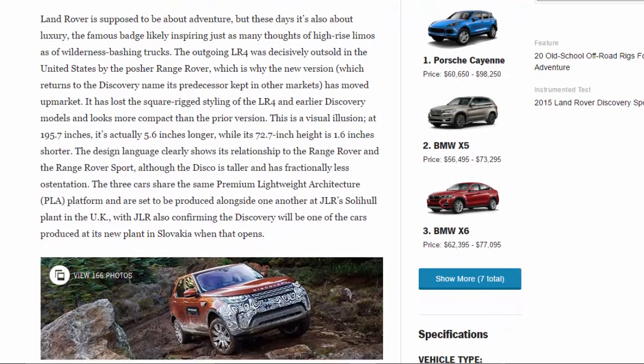Land Rover is supposed to be about adventure, but these days it's also about luxury, the famous badge inspiring just as many thoughts of high-rise limos as of wilderness-bashing trucks. The outgoing LR4 was decisively outsold in the U.S. by the posher Range Rover, which is why the new version — returning to the Discovery name — has moved upmarket. It has lost the square-rigged styling of the LR4 and looks more compact than the prior version, though at 195.7 inches it's actually 5.6 inches longer. The design language clearly shows its relationship to the Range Rover and Range Rover Sport.